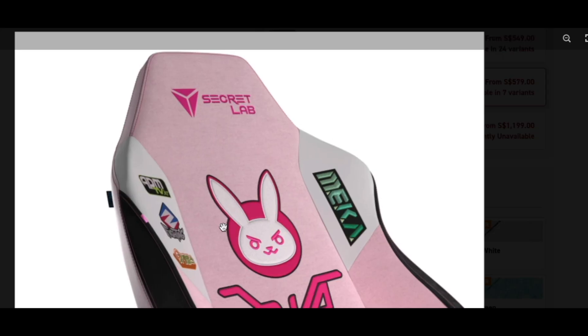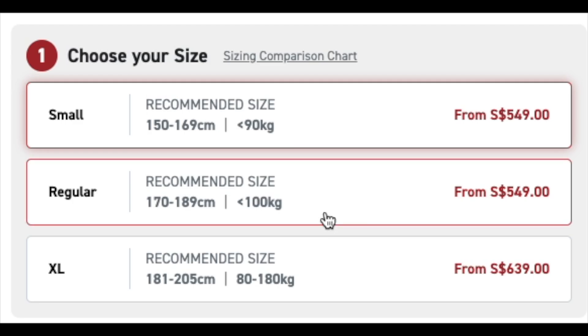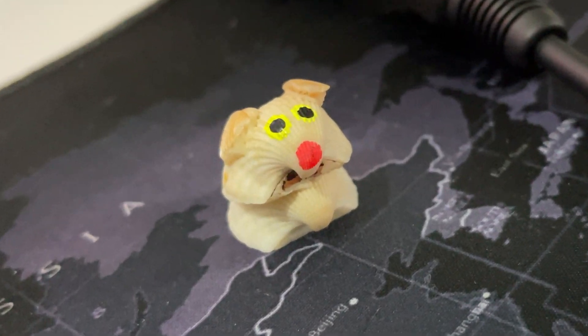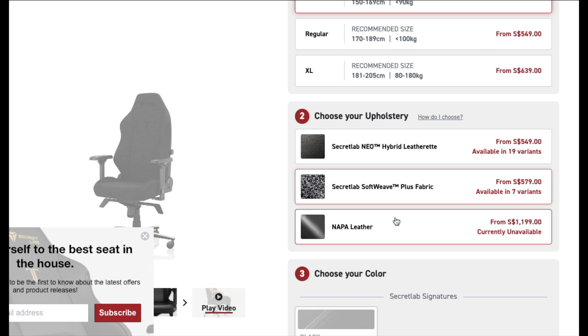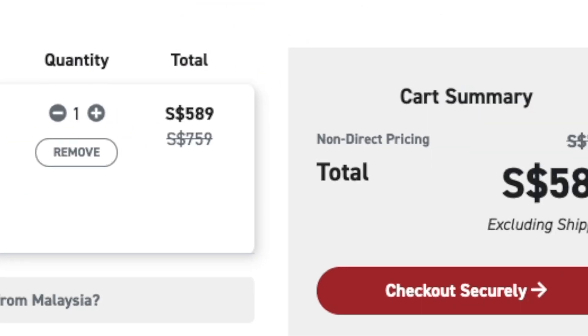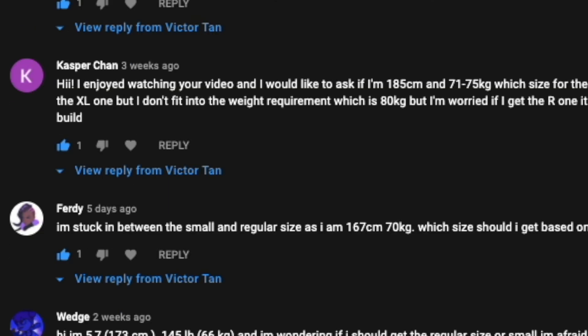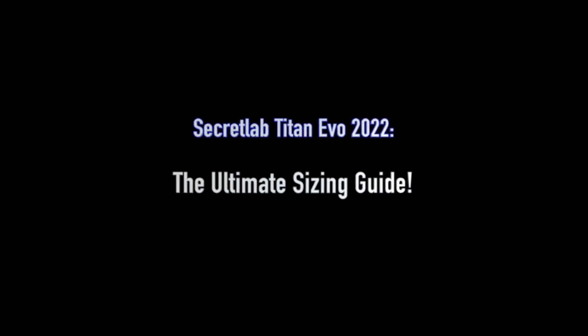You know that you're going to get either soft weave or leatherette, but beyond upholstery, sizing is your most important choice when you buy your chair. Whether you're on Reddit, Facebook, or comment sections of other videos — it's anxiety-inducing, it's everywhere, it can change absolutely everything. What chair do I get? Well, that's why you're watching this.